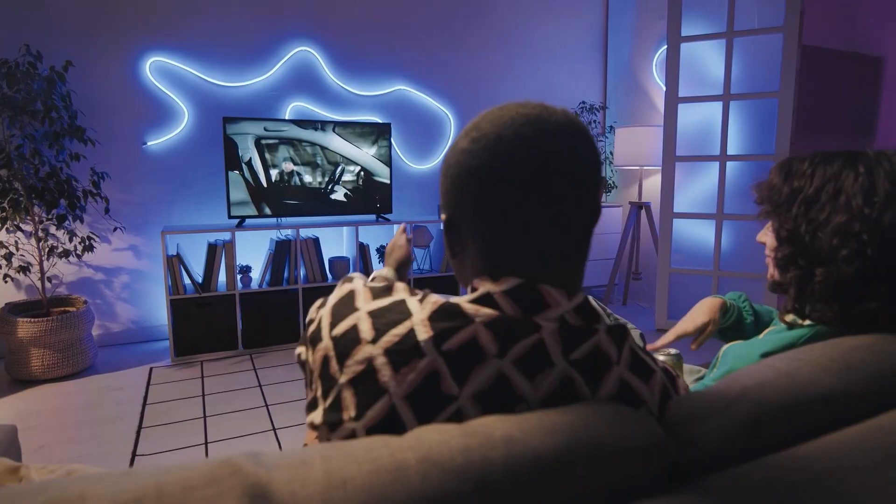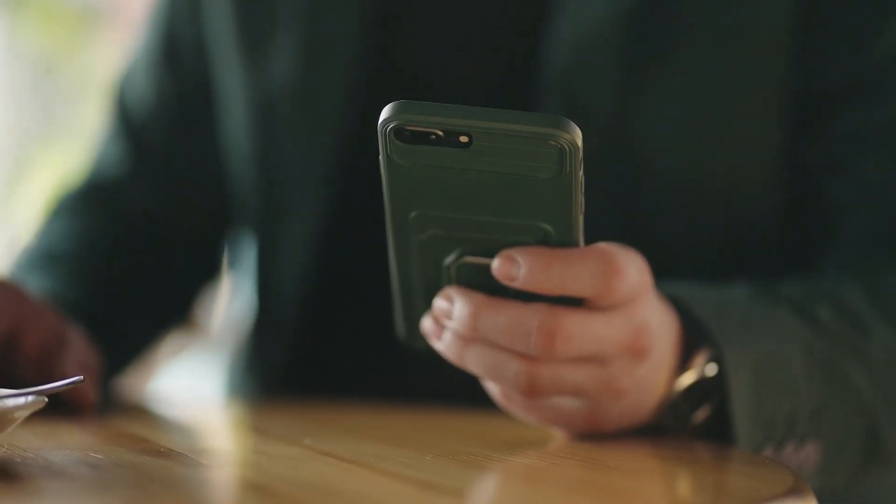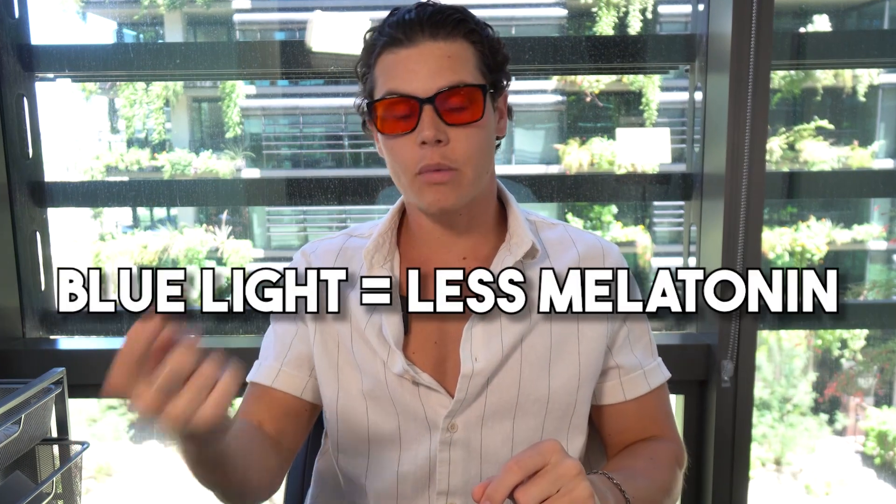We get a lot of blue light from screens, LEDs, your phone, and laptop. At night, most people are watching TV or scrolling on TikTok, and that blue light, when absorbed into our eyes, signals our brain to decrease the production of melatonin — our brain's sleepy chemical. Wearing these glasses filters the light so you're not getting blue light into your brain, leading to more REM sleep and higher sleep quality.